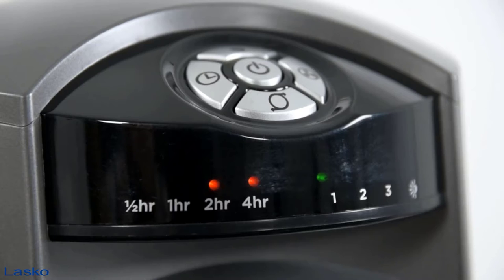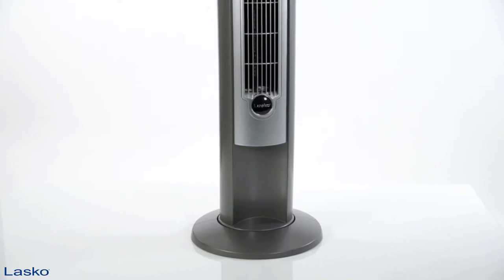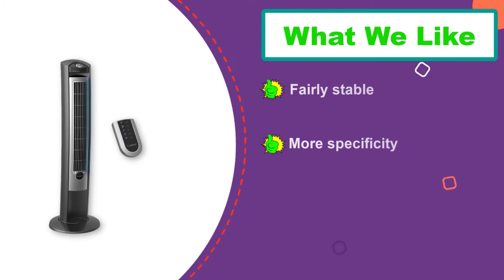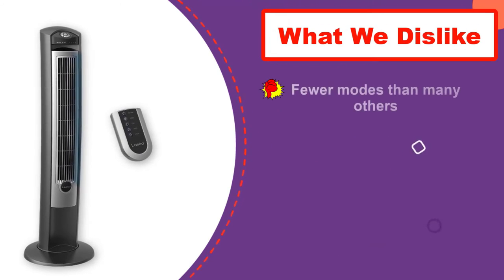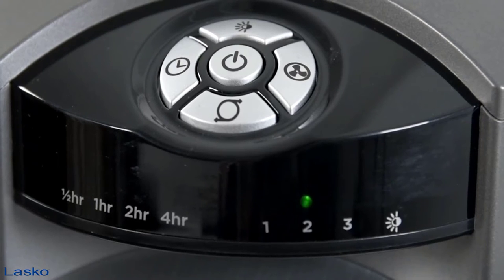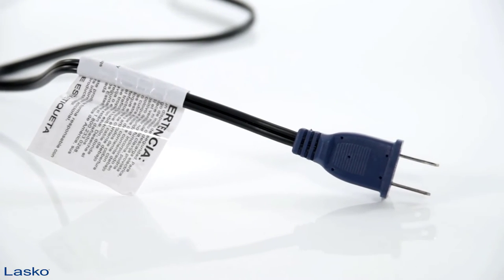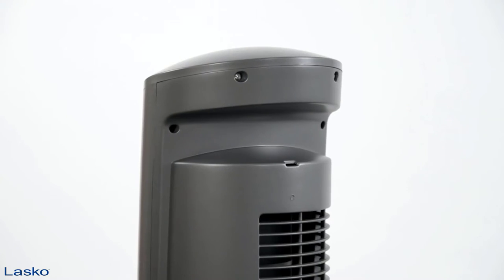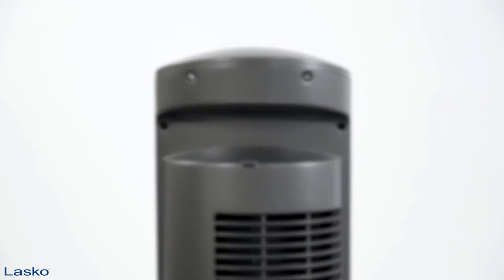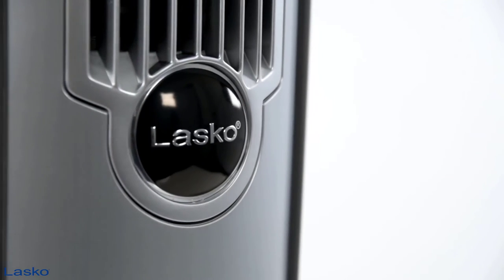Just two modes — normal and nighttime — help keep it uncomplicated, while a timer that works in half-hour increments and the ability to recall your last used settings make it handy. Though not the quietest fan we tested, its low mechanical hum is pretty close. This unit's large base is fairly sturdy, and like all the Lasko tower fans we tested, it has a spot to hang the remote on the back. However, it's also the largest model we tested. The Wind Curve isn't particularly powerful but provides average air speeds. Disappointingly, it offers only 30 degrees of oscillation — less than half the range of most others — and the timer tops out at 7.5 hours.